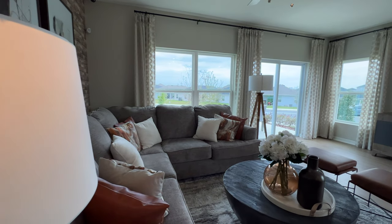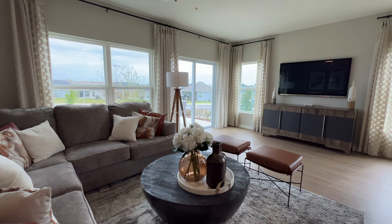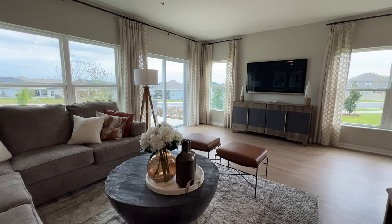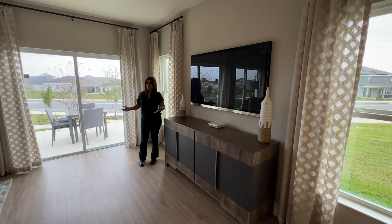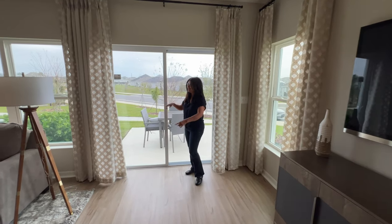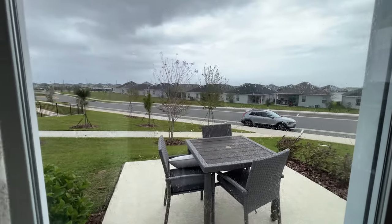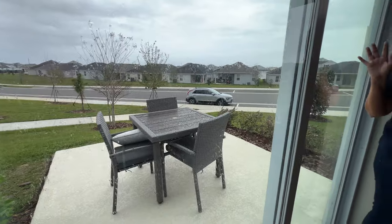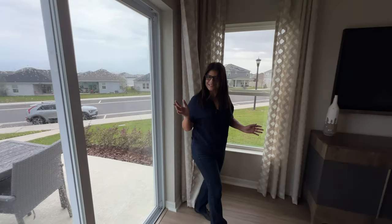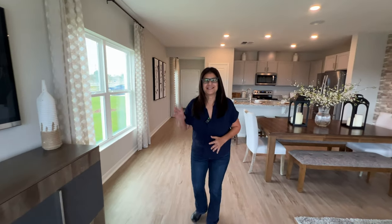We still have all this space in the gathering area where you could put up a large TV — they already have one as an example — and hang out with the family, watch sports, or whatever you enjoy. We also have a little patio where you can do a small barbecue outside. It's raining right now so I can't show you that in person, but now we are heading to the second floor.